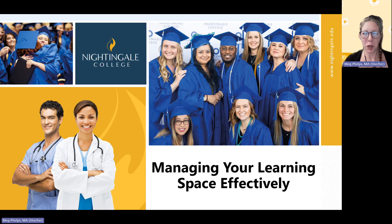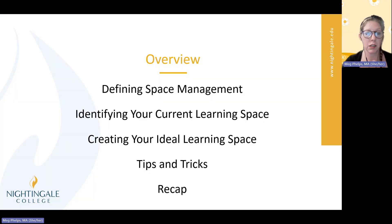Hello, learners. My name is Meg Phelps, and I'm a foundational instructor here at Nightingale College. I'm here to talk to you today about managing your learning space effectively. Today we're going to talk about defining space management, identifying your current learning space, creating your ideal learning space, tips and tricks, and then we'll do a quick recap.